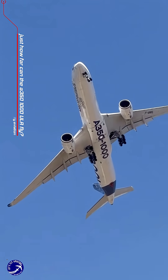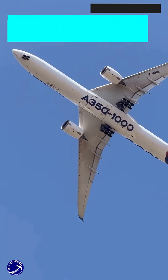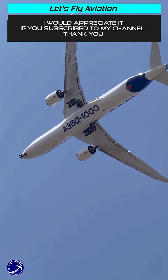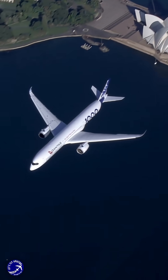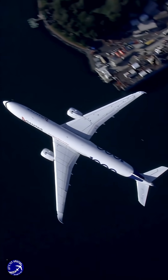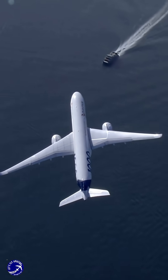Just how far can the A350-1000ULR fly? In the high-stakes world of aviation, range is the ultimate bragging right. And right now, the title holder for the longest-legged airliner in production isn't a Boeing — it's the Airbus A350-1000ULR. This machine is a flying fuel tank with wings, but its secret isn't just volume. It's an obsessive pursuit of efficiency.